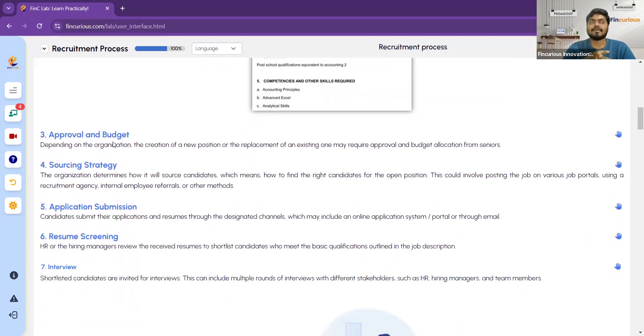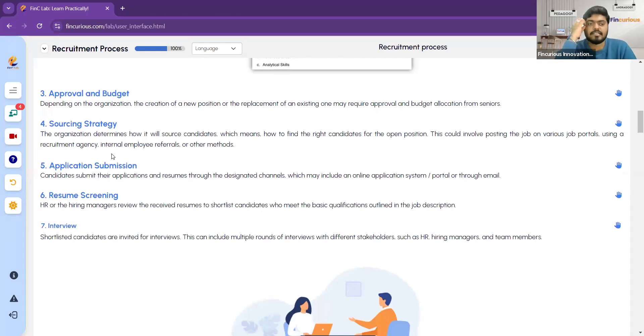The third step is approval and budget. This is a tough task for HR — getting approvals from higher management and dealing with budgeting issues. Higher management may offer only 20,000–30,000 for a new hire, but an experienced candidate may expect 35,000–50,000. Negotiating approvals and budgets with management and new employees is a difficult but necessary task for HR. Prior approvals and budgeting are done before a new position is created.